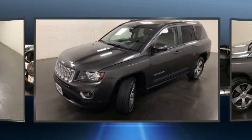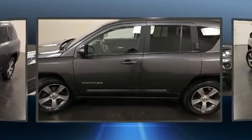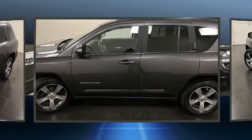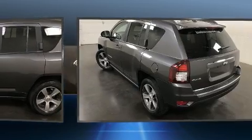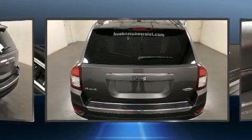A wealth of standard features means that you no longer have to sacrifice, like leather upholstery, an outside temperature display, front fog lights, power moonroof, heated door mirrors, rear wipers, and power windows.